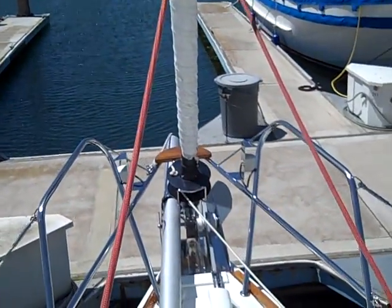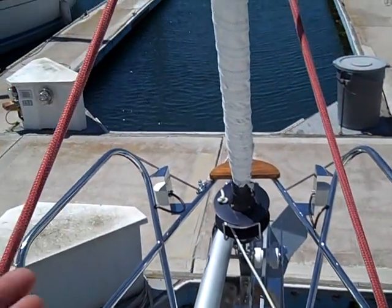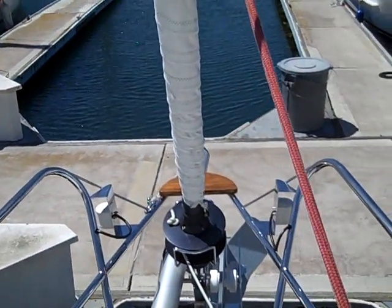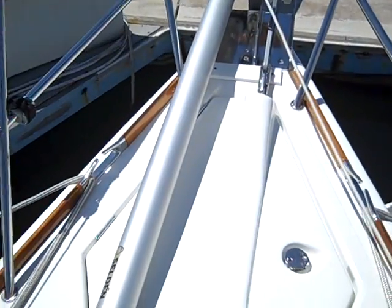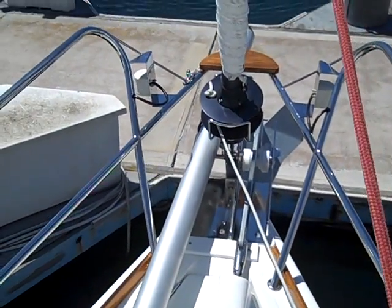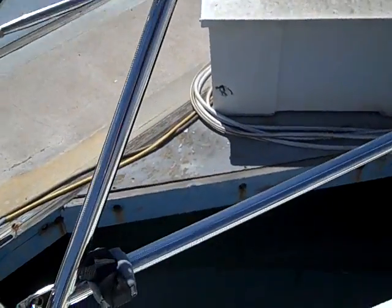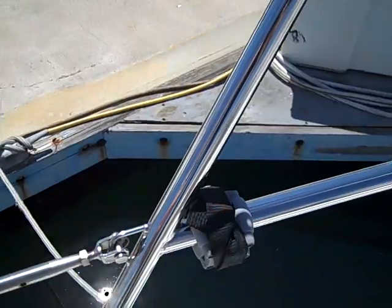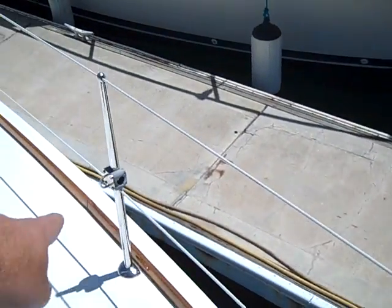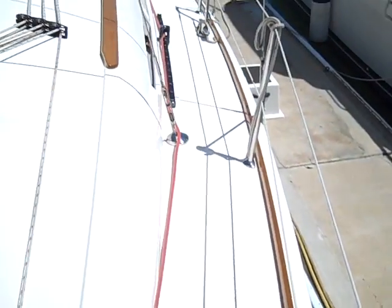Up here at the bow we have the Selden bowsprit. We have a Lumar Delta type anchor. We have the Kwikset Electric Windlass and 50 feet of chain, 300 feet of rode that comes standard on this. When the bowsprit is not in play, this is the forward clip that holds it up into place, and this is the aft clip where it attaches, so it stows really nice and clean.